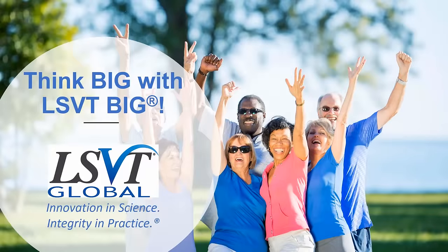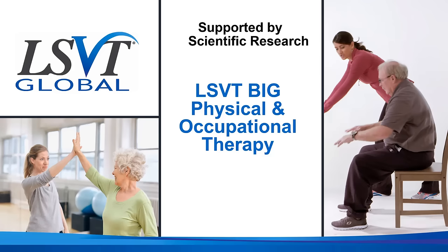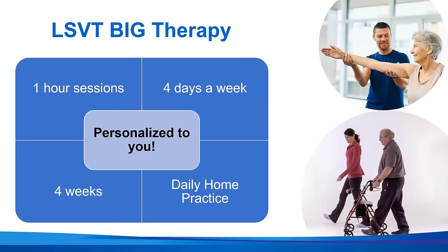Welcome to Fitness Friday. We are excited you are joining us today for Think Big with LSVT Big. This video is brought to you by LSVT Global, where we pride ourselves in innovation in science and integrity in practice. LSVT Big is a physical and occupational therapy program that is supported by many years of scientific research. Today you will get to experience some of the exercises with Dr. Tammy Hefferon as an introduction to LSVT Big.